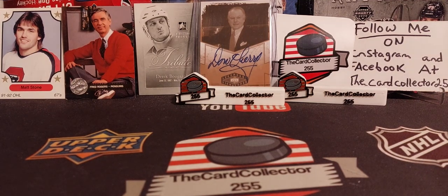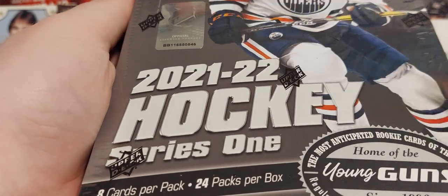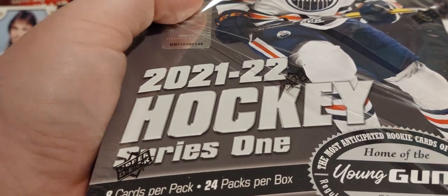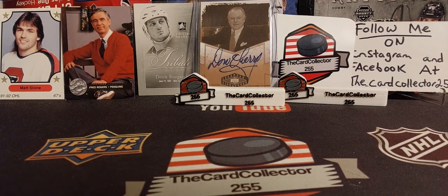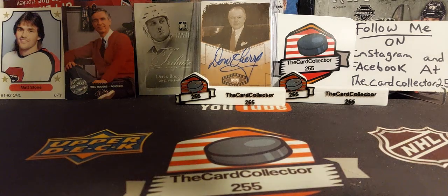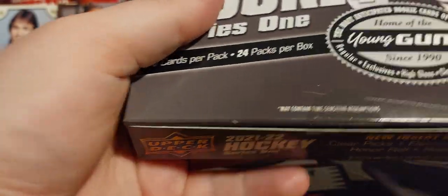Hey guys, welcome back! I'm the Card Collector and today we are doing another box of Series 1 2021-22. This is the third box from the case. Don't forget to subscribe and share — there will be a contest announcement very soon. We did hit 3,700 subscribers, so I hope everybody likes, subscribes, shares, follows me on Instagram and Facebook. We're gonna get right into this.